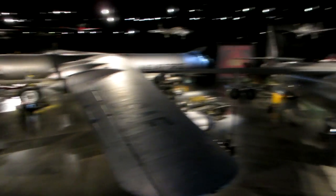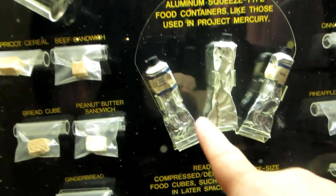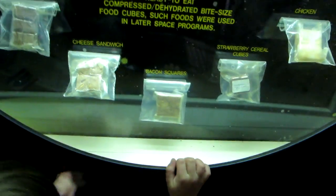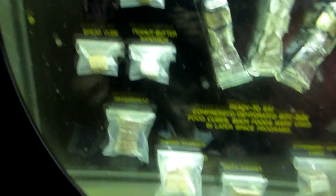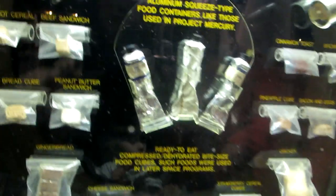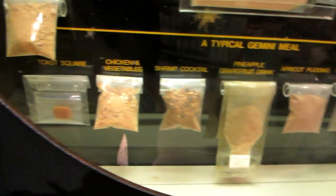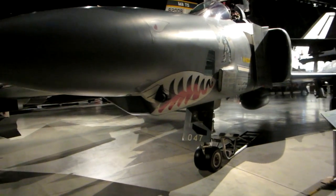It looks like toothpaste but it was actually the food. That tube right there is beef and gravy. That's veal. That's a cheese sandwich. That's a bread cube. Strawberry cereal cube. That thing right there is a beef sandwich. Chicken and vegetables. Shrimp cocktail — that looks delicious. Oh my god. Boy, I thought I had it bad with MREs.